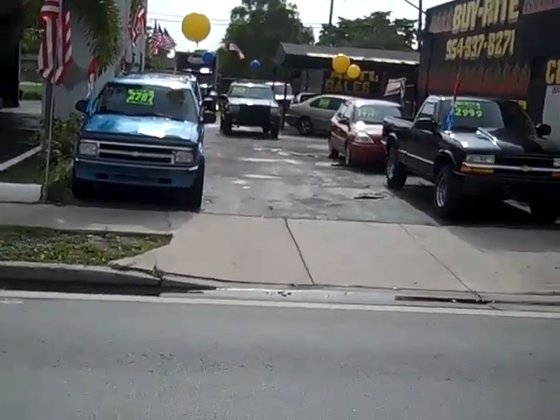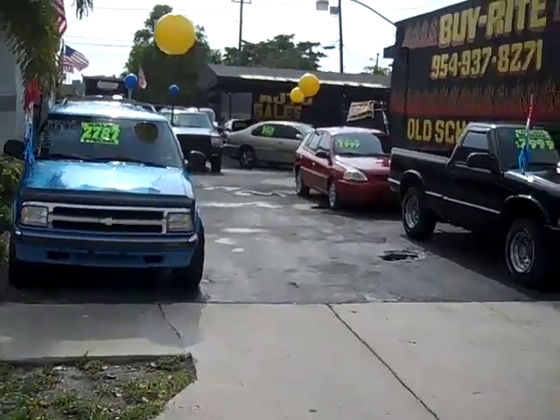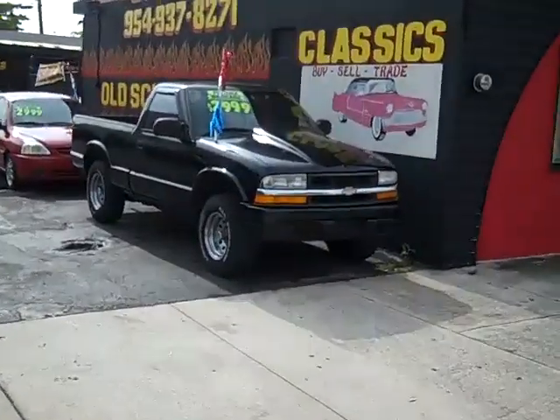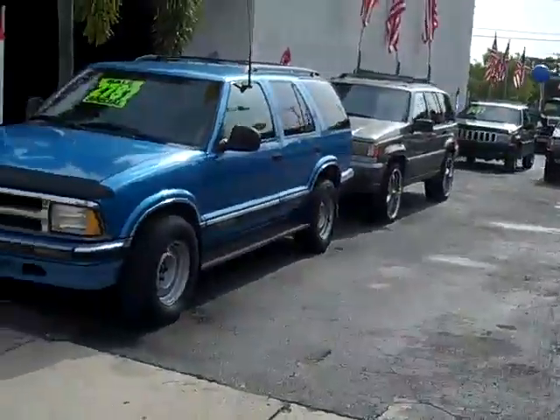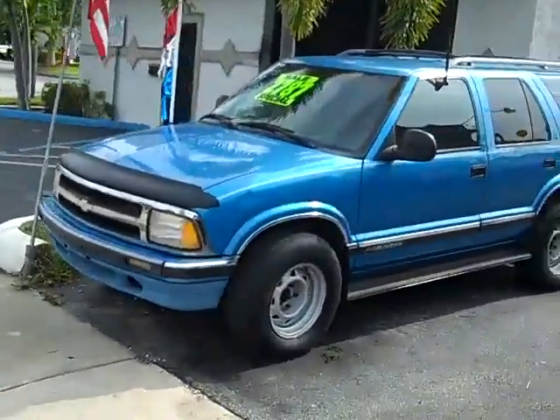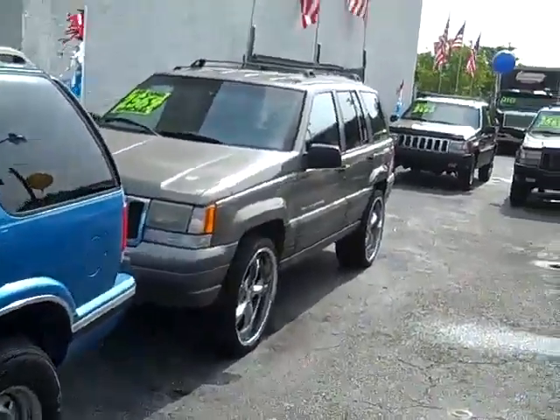Visit us today for a test drive. We have lots of cheap vehicles here in stock. We got pickups, as you can see, minivans. Come on in today, guys. We don't charge any dealer fees.